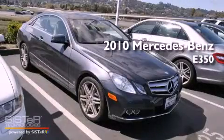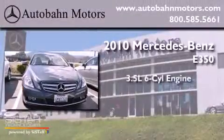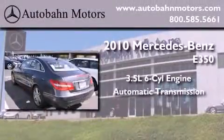This is a certified pre-owned 2010 Mercedes-Benz E350. It has a 3.5-liter six-cylinder engine and an automatic transmission.